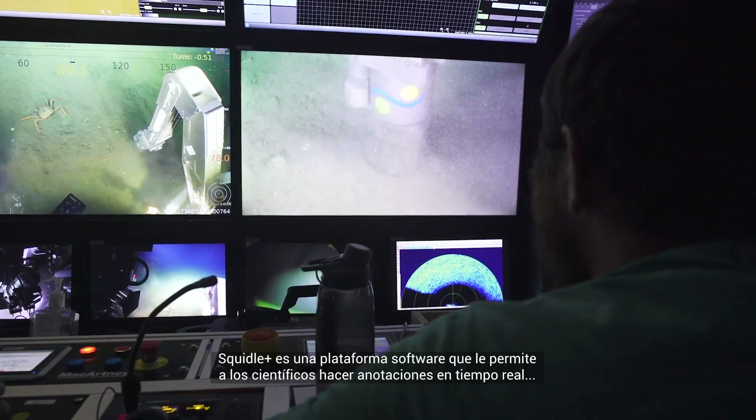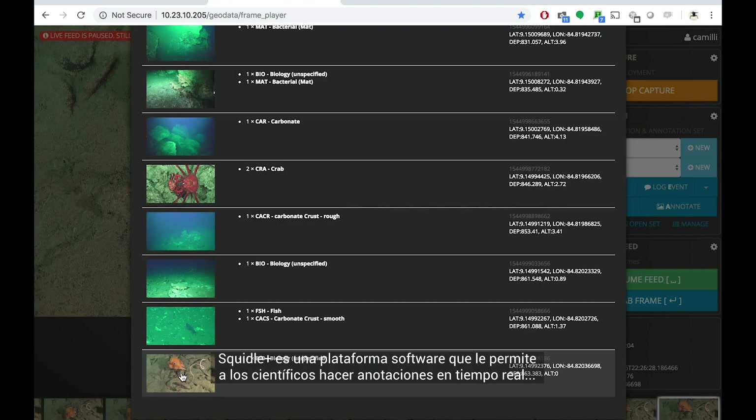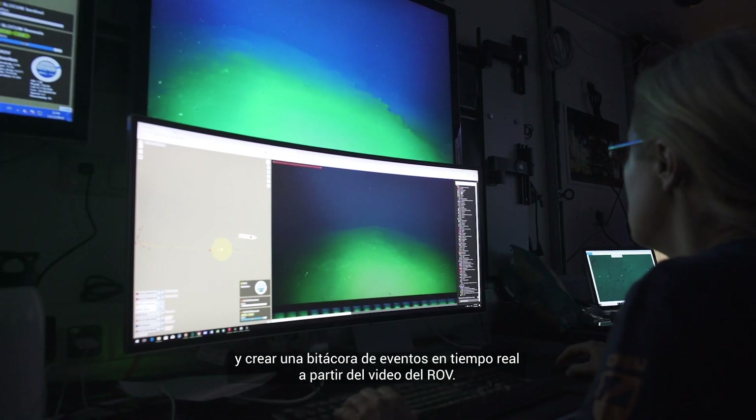Squiddle is a software platform. It gives the scientists an interface that they can provide real-time annotation and log real-time events on the video from the ROV.